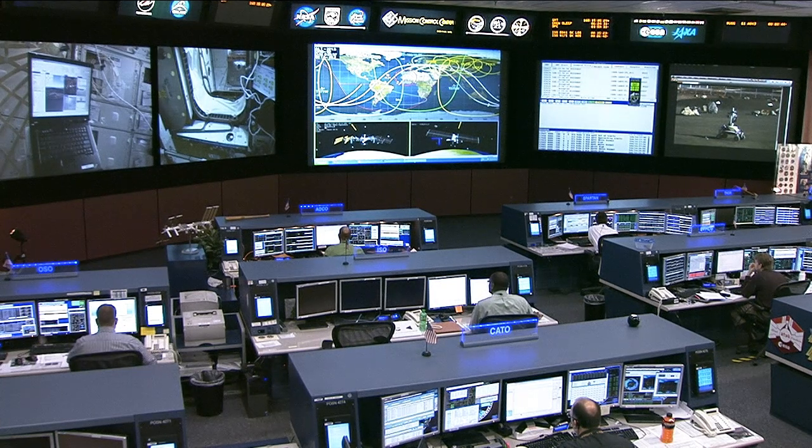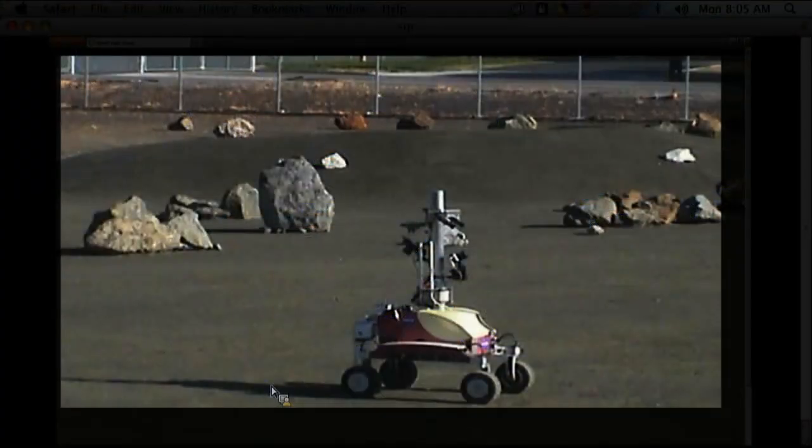The Expedition 36 crew is getting set to execute the first space-based test of a system to permit control of a rover on the ground by a crew member onboard an orbiting spacecraft. In this case, today, it will be Flight Engineer Chris Cassidy controlling the activity of a rover called K-10, that you see here, which is located at NASA's Ames Research Center in Moffett Field, California.